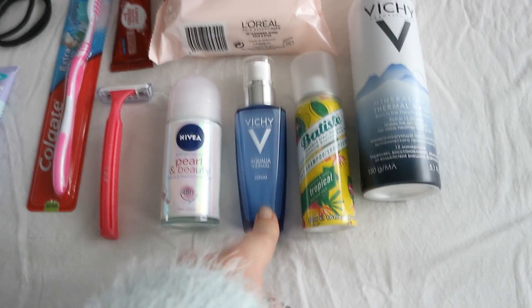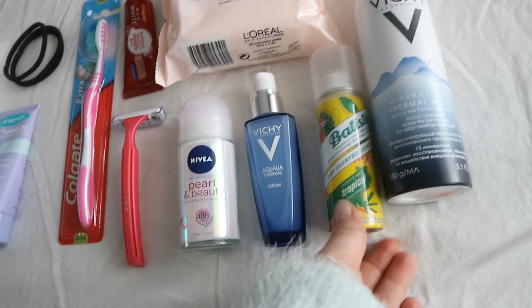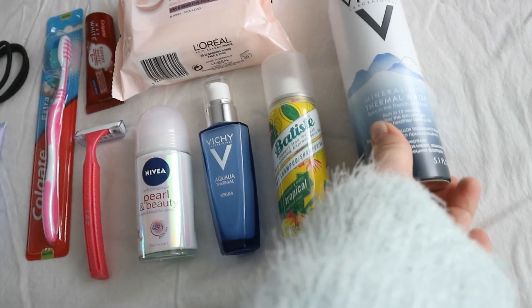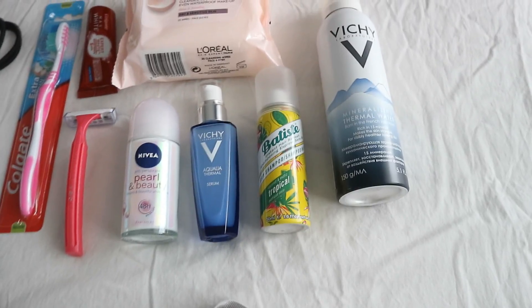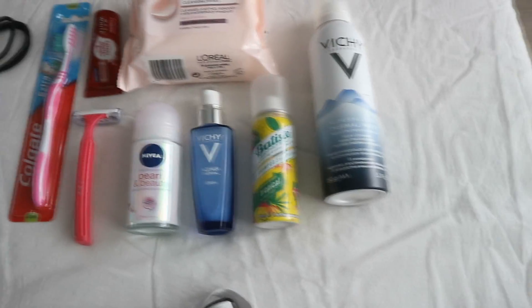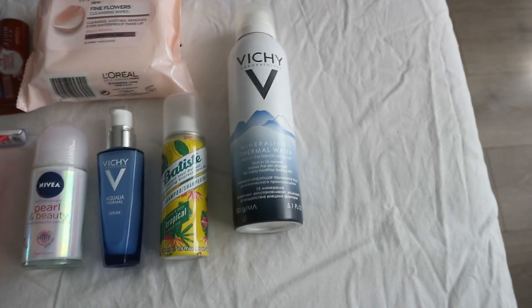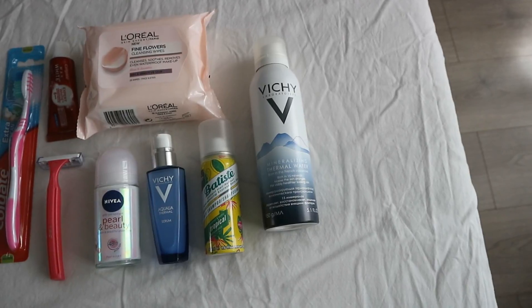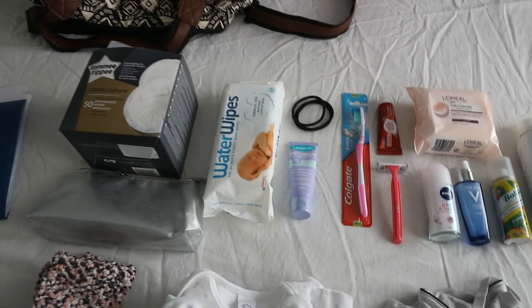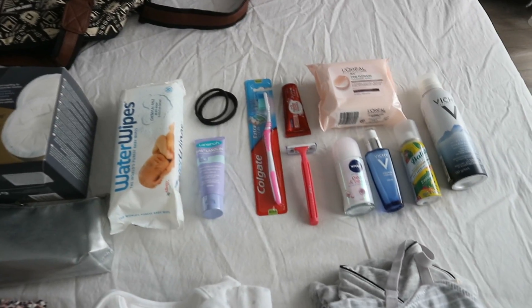As far as skincare goes, I'm only bringing this Vichy serum. I'm also bringing a small Batiste dry shampoo because who knows if I'll actually want to wash my hair while I'm there. Then I have a Vichy thermal water spray, which I've heard has a lot of great uses, so I'm bringing that. Those are all the toiletries.